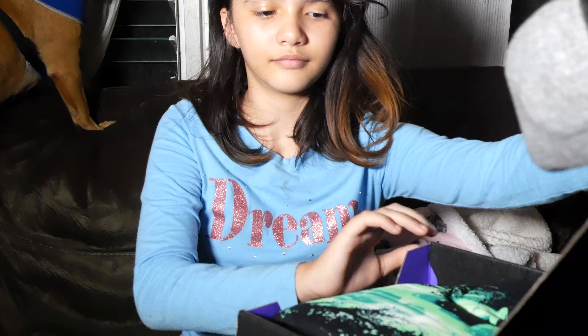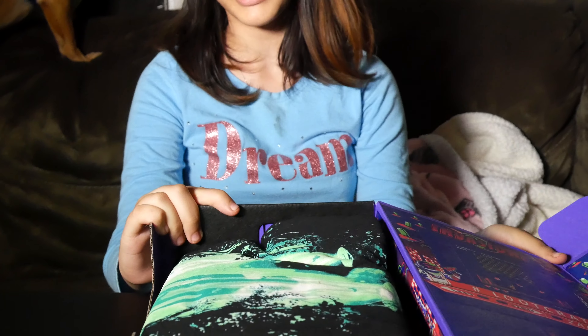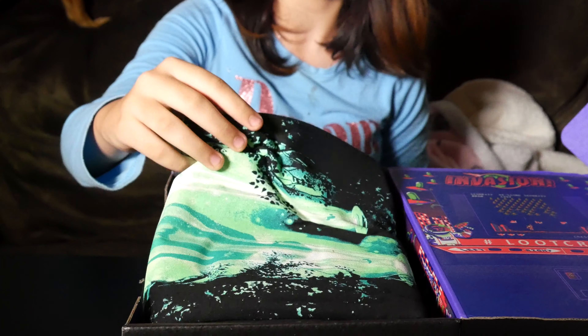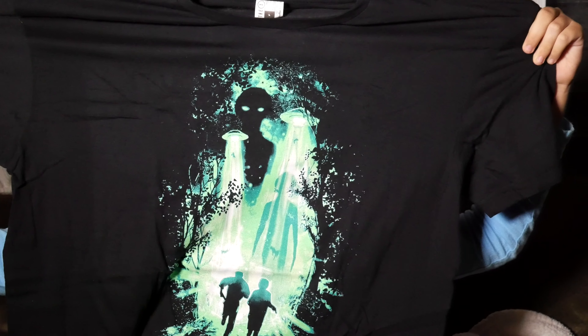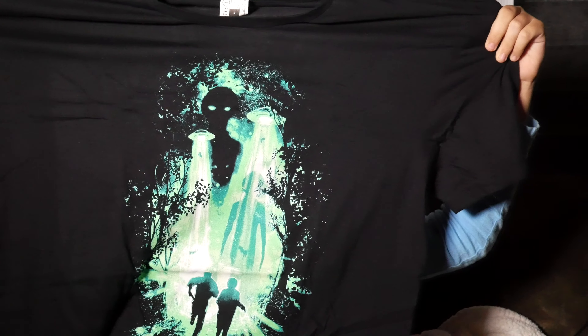Let's open this baby up. Right away you're greeted with what looks like a t-shirt. It's an Xbox t-shirt which has Mulder and Scully running away from an alien. Another awesome t-shirt — that right there is probably worth your $20.